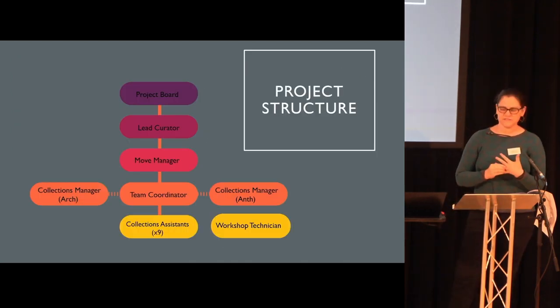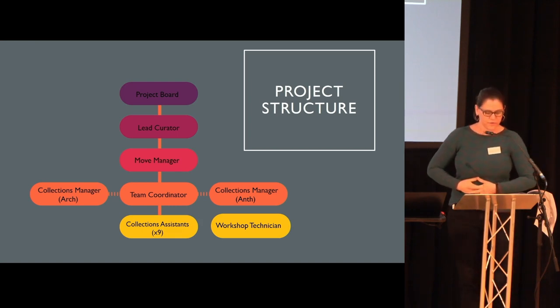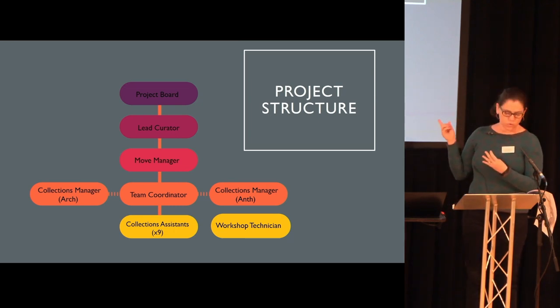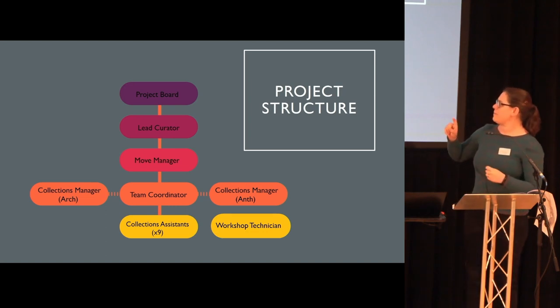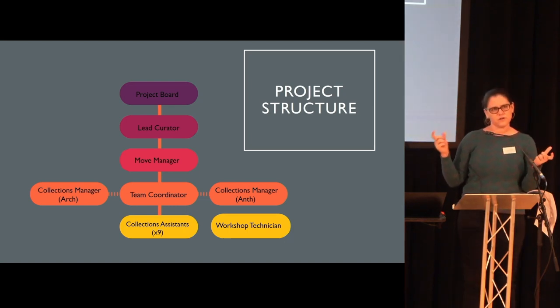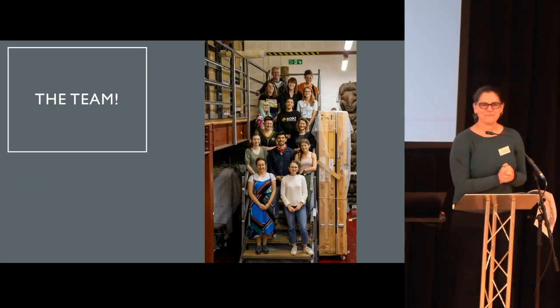In designing the staff structure for the project, we were very influenced by the institutions we visited. The project takes the form of a move manager who is responsible for overseeing the project as a whole, a collections team coordinator who has on-the-ground responsibility for the team, nine collections assistants who are processing the collections, and a workshop technician assisting with the many practical requirements of the move. Myself and the collections manager for anthropology each have 50% of our time allocated to the project, with funding to backfill those posts during that 50%.